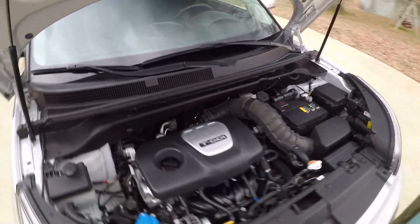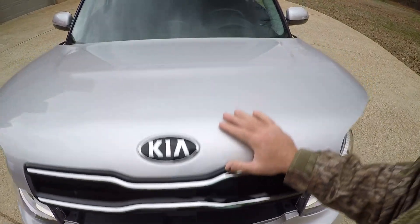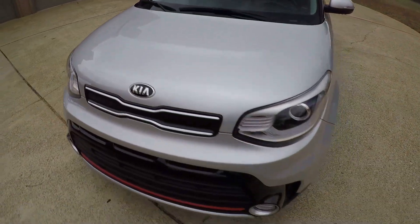It's been serviced and ready to go. It does come with the remainder of the factory warranty, which is five years, 60,000 miles. You can see the description for details.